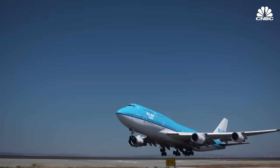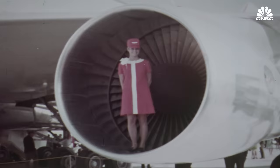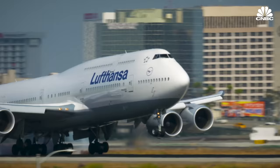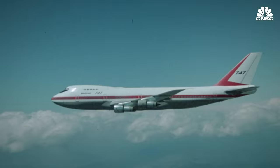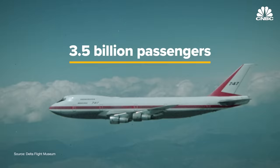When you see the 747 take off or land, it's almost transfixing because the plane itself is so beautifully designed. Boeing called her the superjet. The press called her jumbo. It makes the best landing of any airplane, and you are in awe that somebody even dreamt that this could fly. Since its first commercial flight in 1970, the Boeing 747 jumbo jet has flown over 3.5 billion passengers.